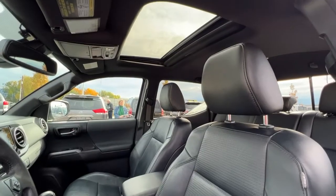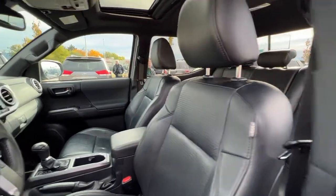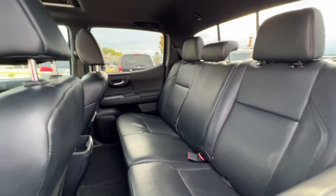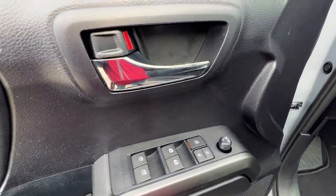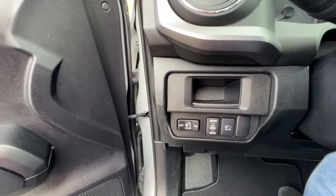Taking a look in through the window, up top we've got our power tilt-and-slide moonroof. We have this beautiful black leather interior that carries through to the back where we've got seating for three. These seats do fold down and up, so you've got some extra storage room. Checking out the door panel, we've got our power locks, windows, and mirrors, and as we climb in, your automatic high beams are right down there.